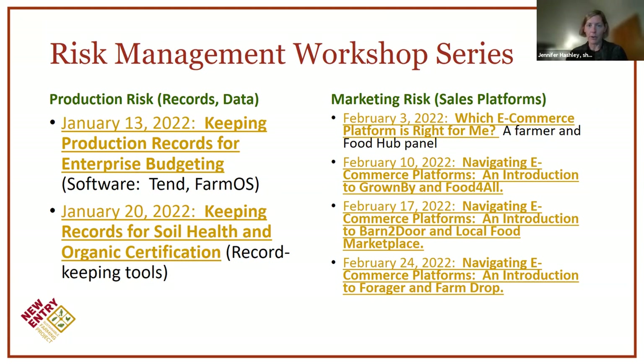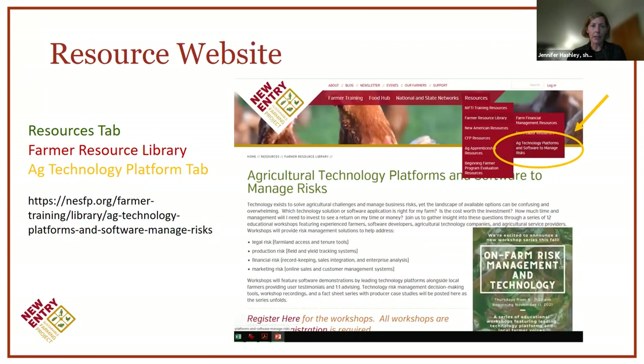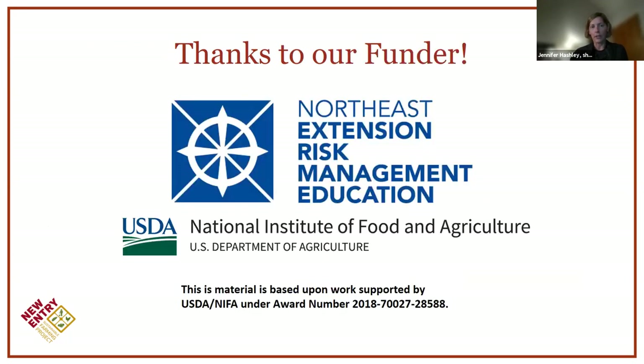We'll work on production risks, covering record keeping tools and software for enterprise budgets, soil health metrics, and organic certification tracking. Then we wrap up with a marketing risk series around online sales platforms, kicking off with a Farmer and Food Hub panel on which e-commerce platform is right for you. All resources and links will be posted on our website. Thanks to our funder, the Northeast Extension Risk Management Education Program, funded through the USDA National Institutes of Food and Agriculture — that's why all these workshops are free.